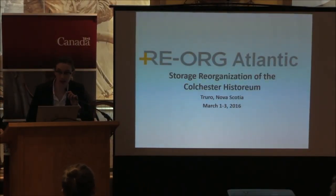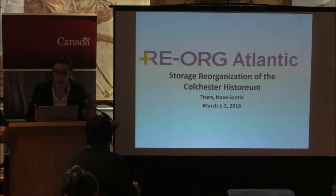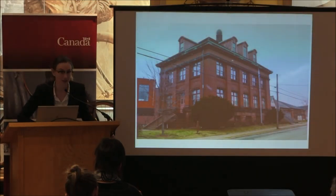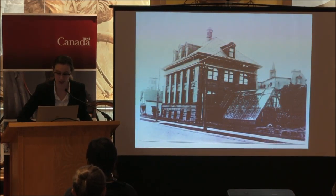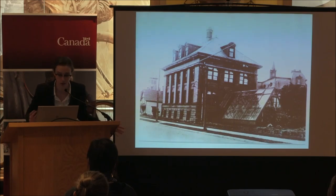I know we're running a little behind so I'm going to talk quickly. We just finished last night at 5 p.m. This is our site — this building was originally made in 1900 and it was the site of the science building for the normal college, which was the teachers college here in Truro.